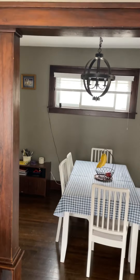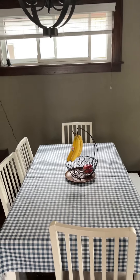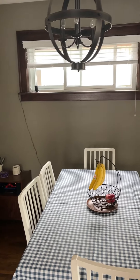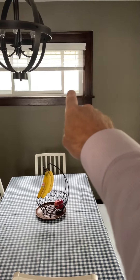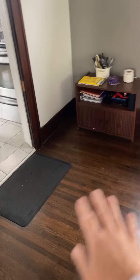Like it a lot. Colors are good, paint is good. There's a nice formal dining room with a window that opens up, which is a nice addition, and a nice light fixture. The floors carry through.